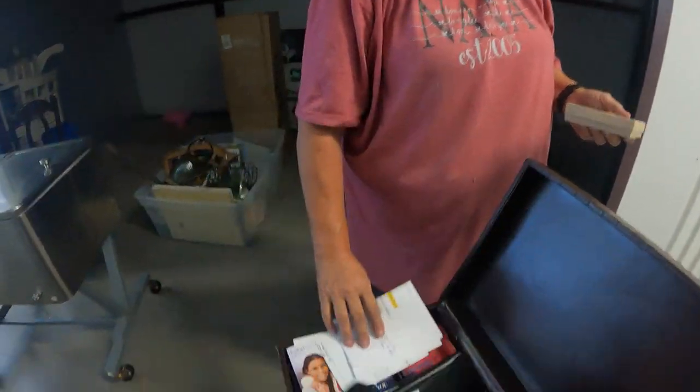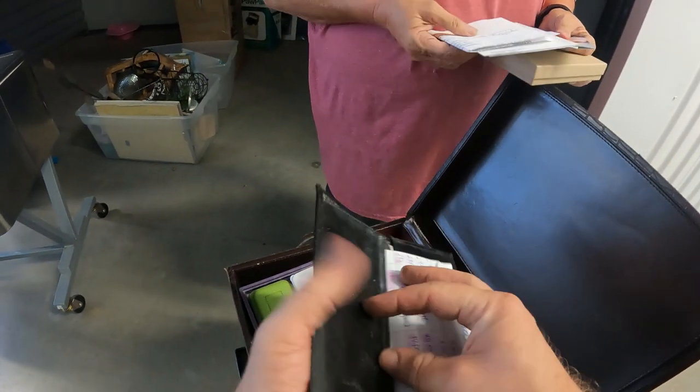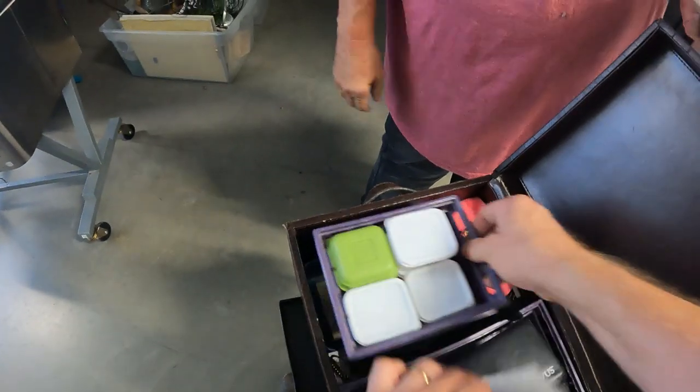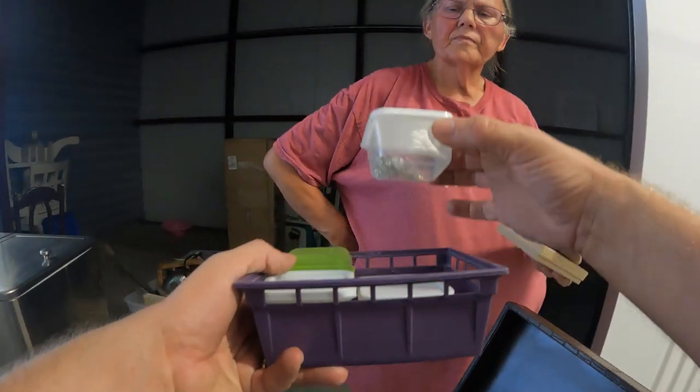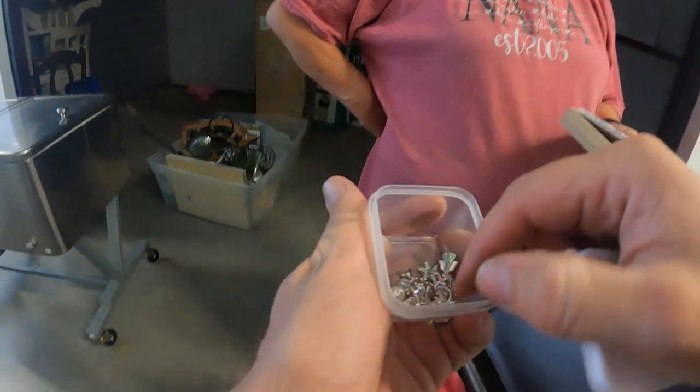There's an iPhone — looks in pretty decent shape. There's a wallet with no money in it, a checkbook. Lots of little earrings and stuff — looks like there could be some silver in there, but it'll have to be looked at more closely.